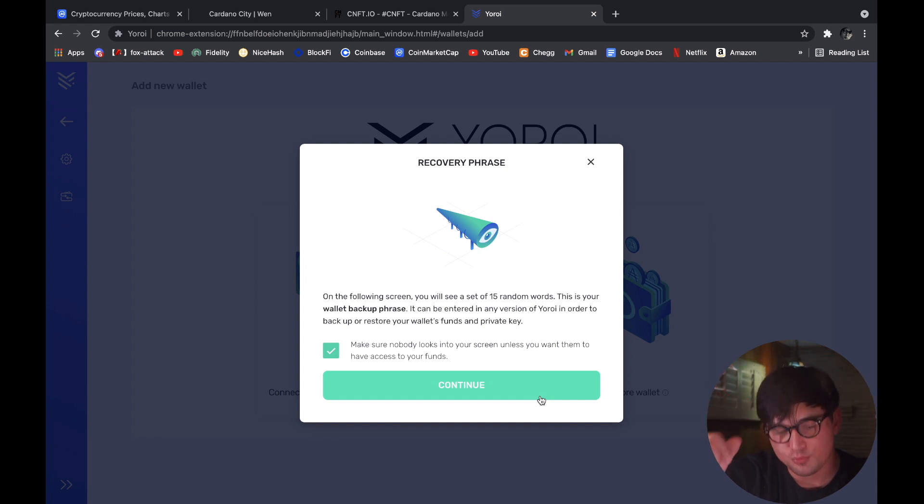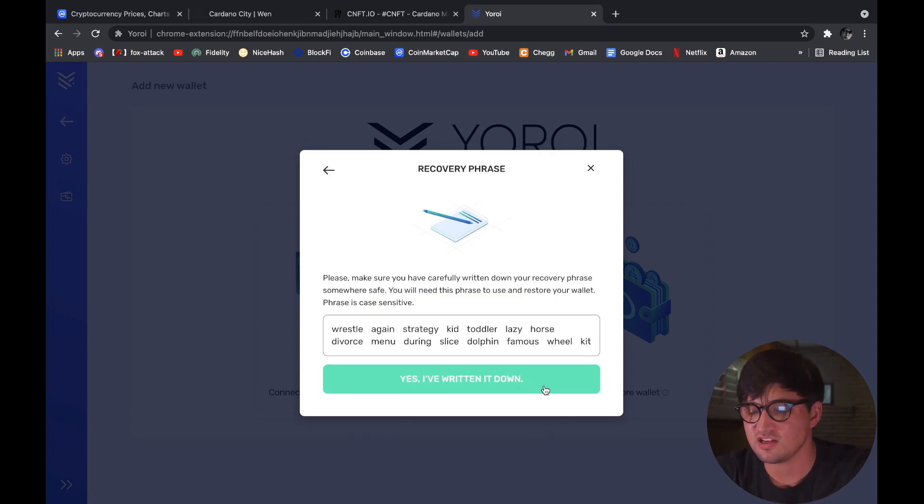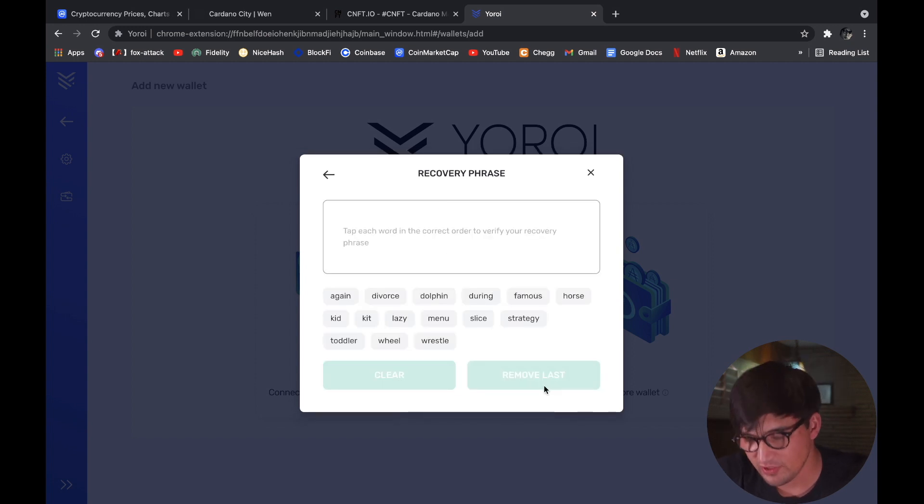If you have the seed phrase on your computer and someone hacks it, they get that phrase and they have your funds — it's that simple, so be careful. Click Continue and it gives you your words. You'll enter these back in to confirm, just as we just saw.